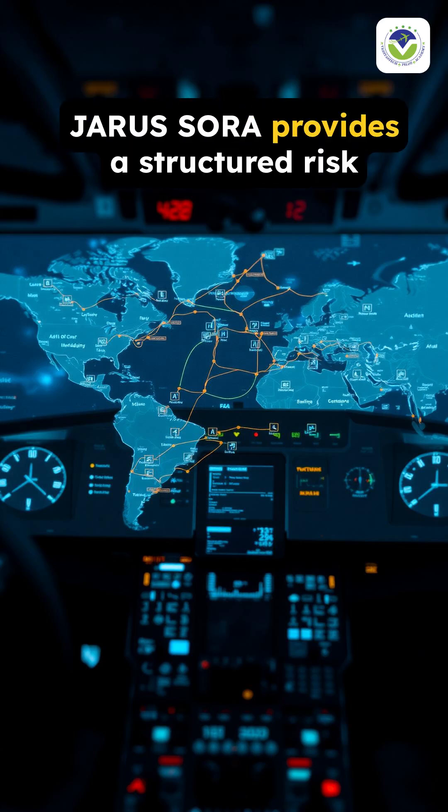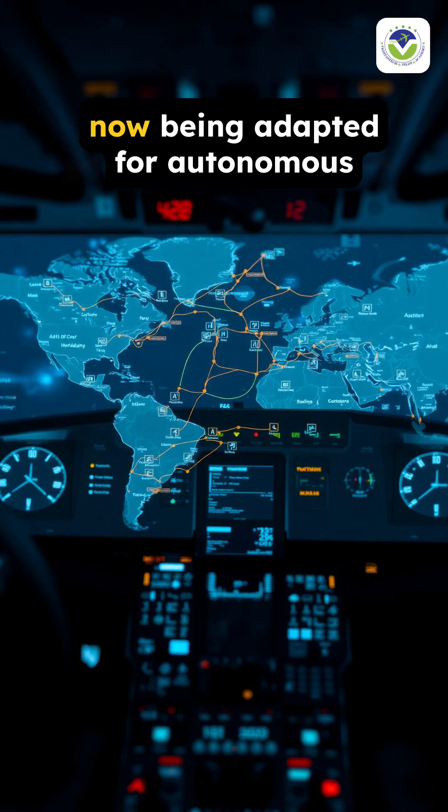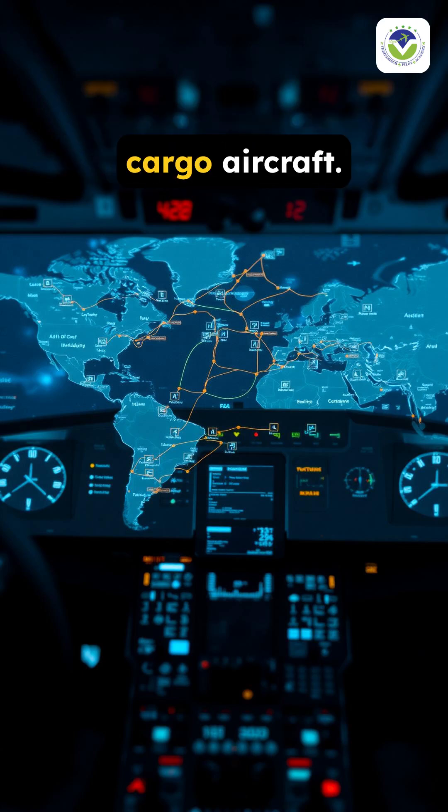Overview. Jara-Sora provides a structured risk assessment framework for unmanned operations, now being adapted for autonomous cargo aircraft.